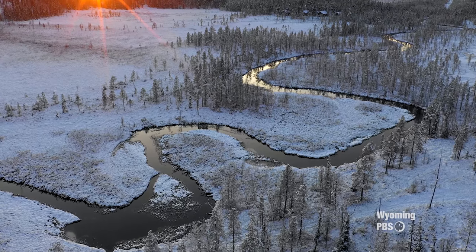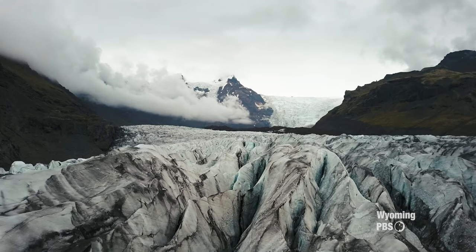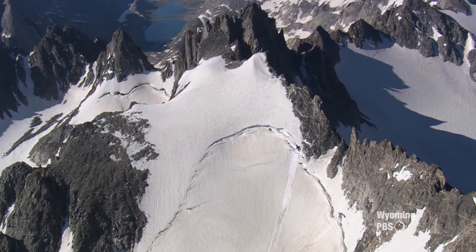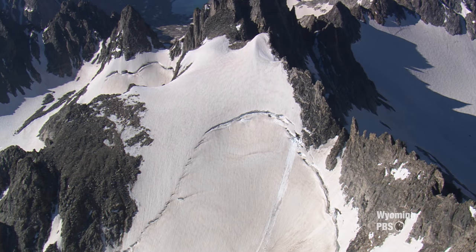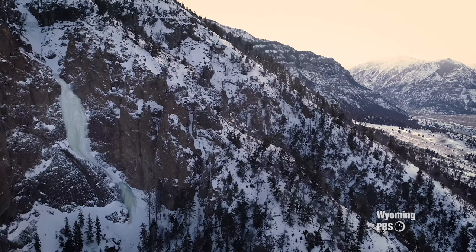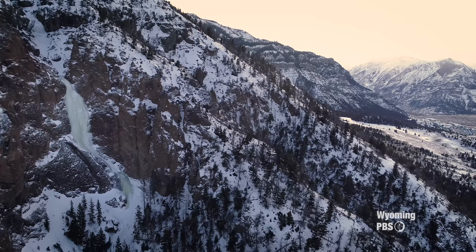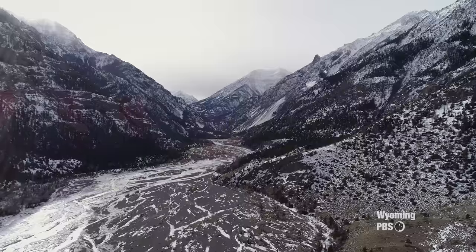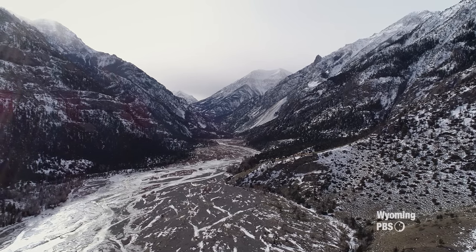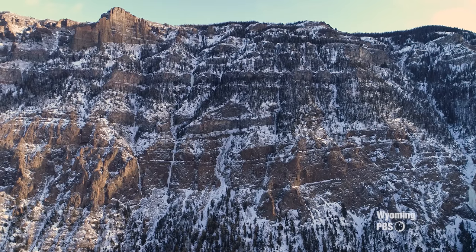Rivers snaking from one bend to the other. Glaciers carving canyons from mountains. Today, in the continental United States, much of the glacial formation of the Rocky Mountains is complete. But the ice is still here. The valley through which the South Fork of the Shoshone River flows in northwestern Wyoming has one of the highest concentrations of ice falls in North America.